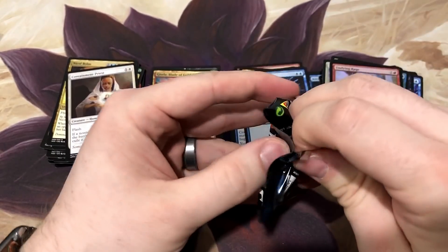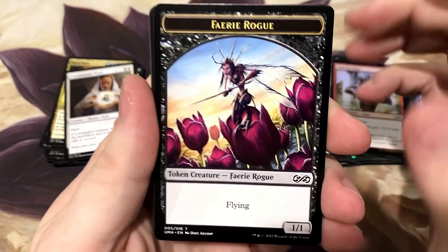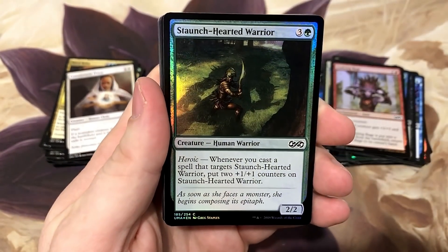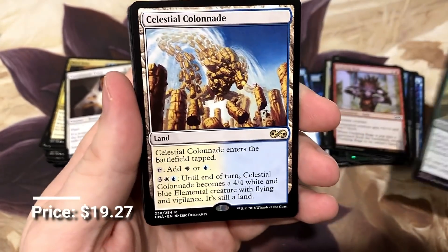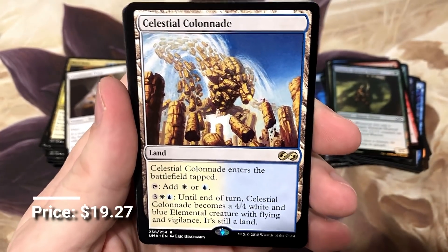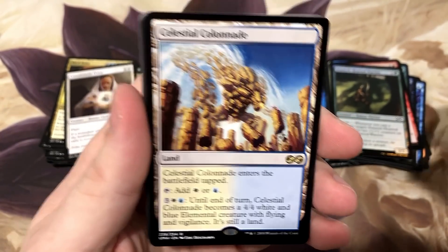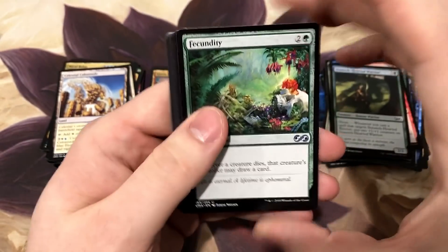Liliana, can you save us today? Can you be the lady we've been looking for? Fairy Rogue. Staunch-Hearted Warrior. And - nice! Celestial Colonnade! I'll take that. The best and most powerful man-lands. Fecundity. Laboratory Maniac - there's a good one.